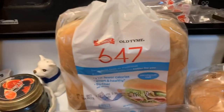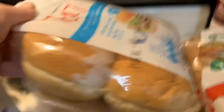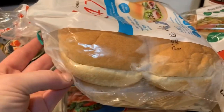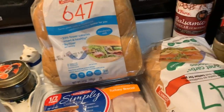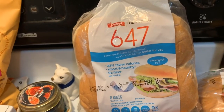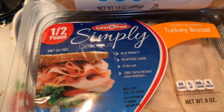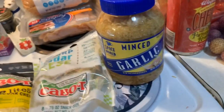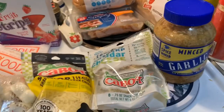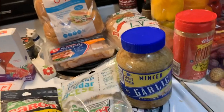Then we grabbed ourselves these rolls — they're so good, you guys, I show these all the time. They taste and look like a regular roll, about 80 calories. Then she got herself some Turkey Breast, also like 50 calories per serving. We got a huge thing of minced garlic, because today, guys, we are meal planning and prepping for the week — we're gonna be doing a whole lot of cooking.